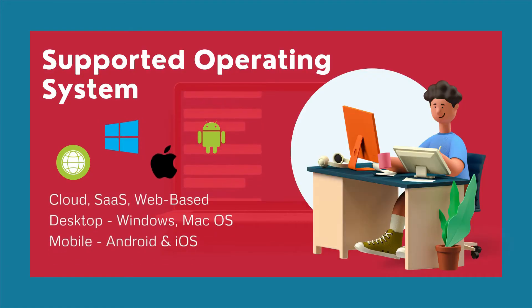It is web-based software also supported in Windows, Mac OS, Android and iOS.